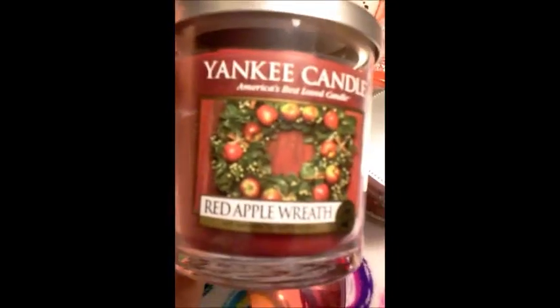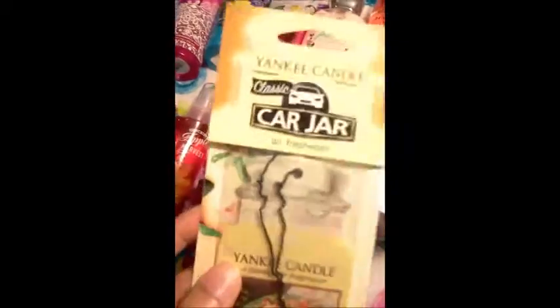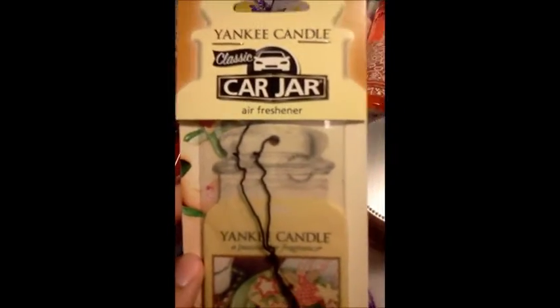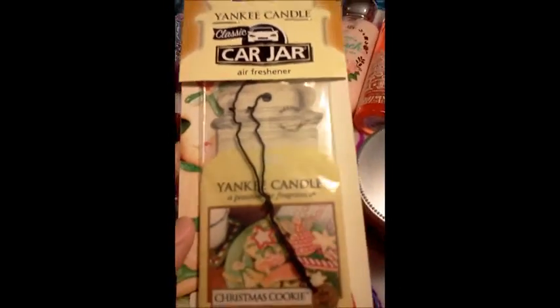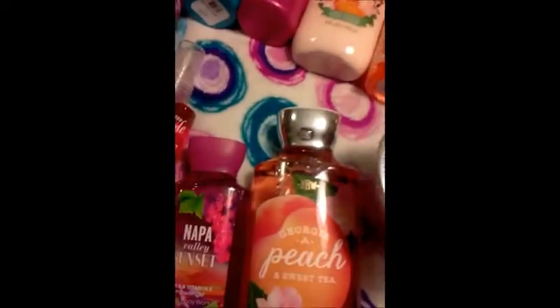And then I also got one for myself — of course, I couldn't pass it up. I got this Yankee Candle classic car jar Christmas Cookie air freshener. You're supposed to be able to scratch it and smell the fragrance, but I don't really smell anything. But I figured I couldn't go wrong with Christmas Cookie, so it's probably gonna be a pretty good scent when I put it in my car.